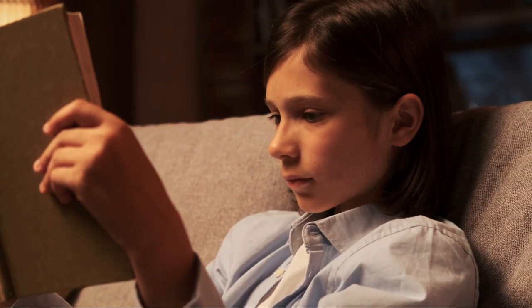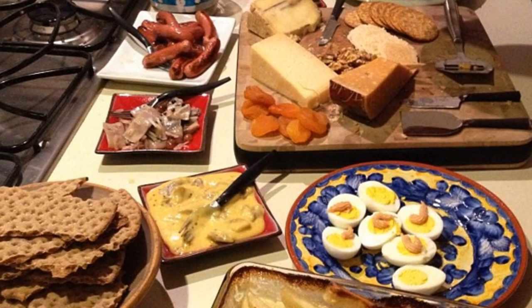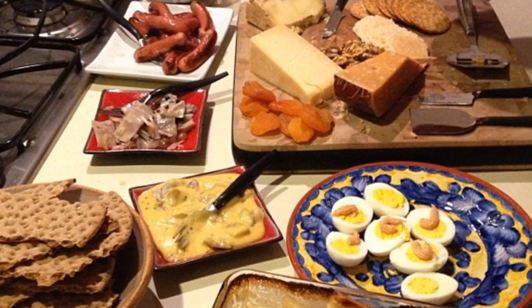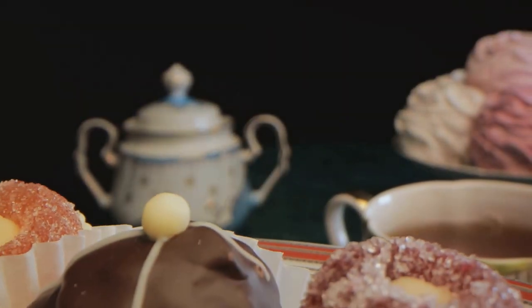We're venturing into the pages of our favorite books for inspiration as we bring these meals to life — a complete day's meals: breakfast, lunch, snacks, dinner, and even dessert. These are whimsical, insightful, heartwarming, and delicious. So join us as we take a culinary journey through literature.